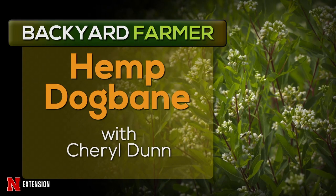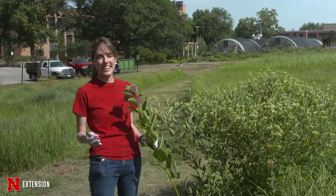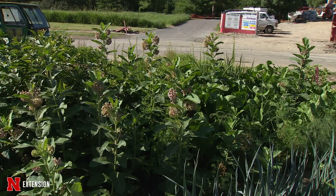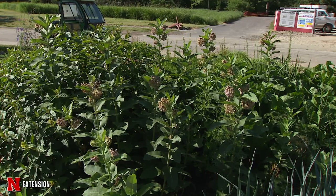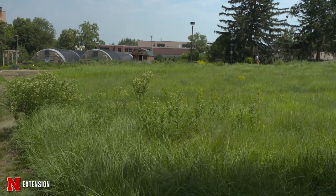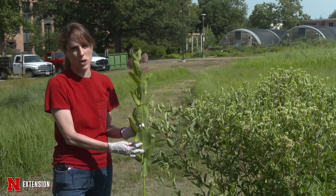We've done several features on the benefits of milkweed, and we've talked about how great it is for pollinators. But there is a lookalike plant out there that you might not want in your landscape. UNL's Agronomy and Horticulture Research Manager Cheryl Dunn tells us what to look for. Often we have plants that look very similar to one another, and today I want to show you the difference between two plants that look very similar — essentially, when a milkweed isn't really a milkweed.